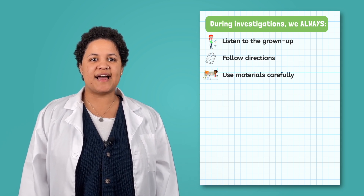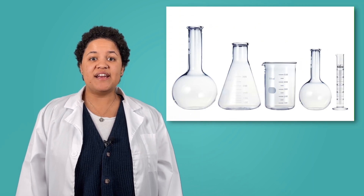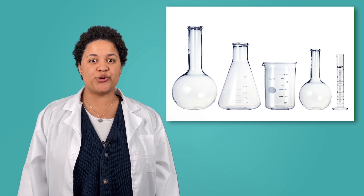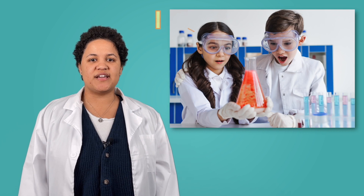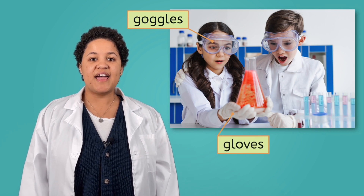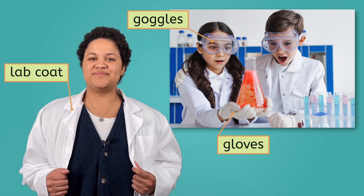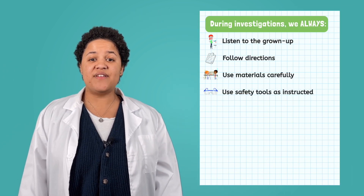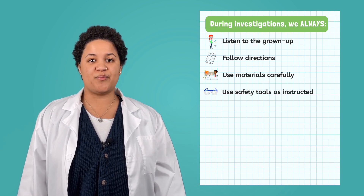We always use all materials carefully. Sometimes in science, you will use materials that are very fragile or can be easily broken. It is very important that you handle all materials with care to avoid any dangerous accidents. There is another kind of material called a safety tool that you may use in some investigations. Safety tools include goggles, gloves, and a lab coat. These materials are worn to keep you safe. If an investigation's procedure tells you to use safety tools, make sure you use them appropriately.